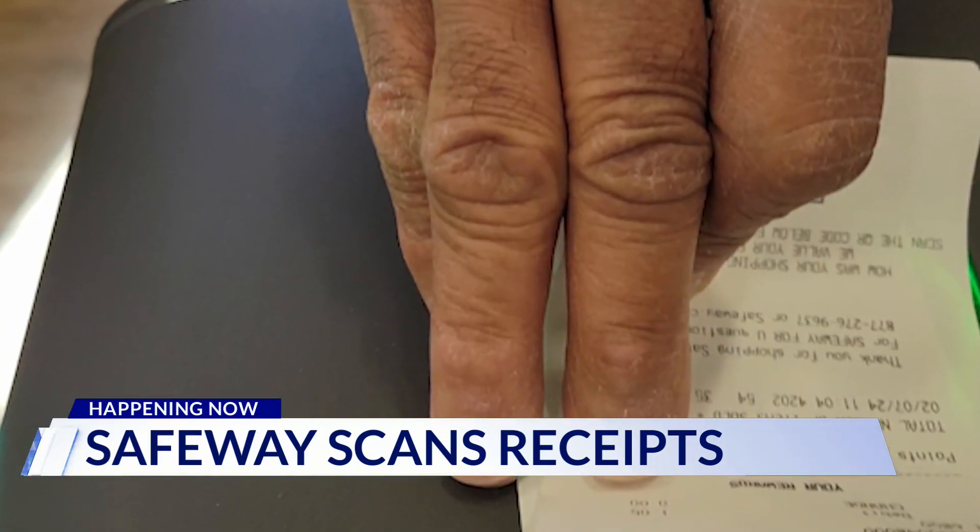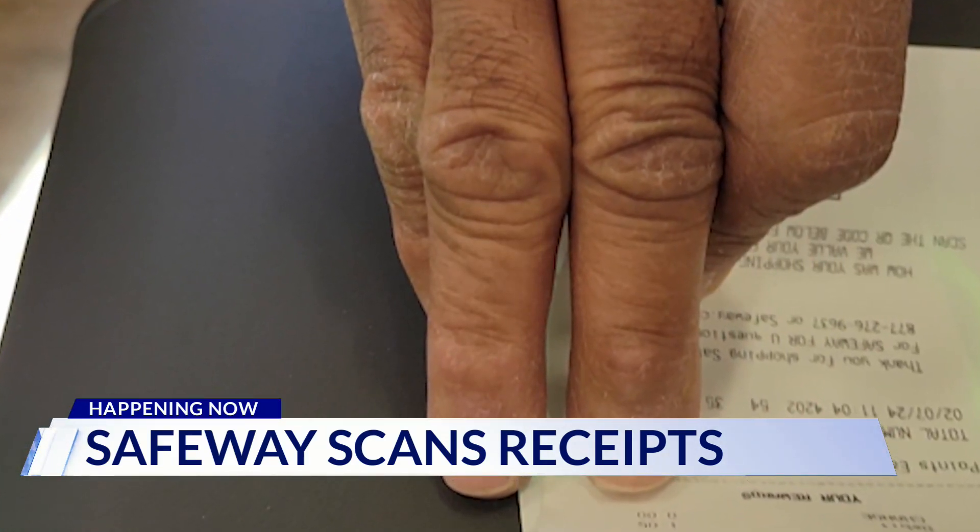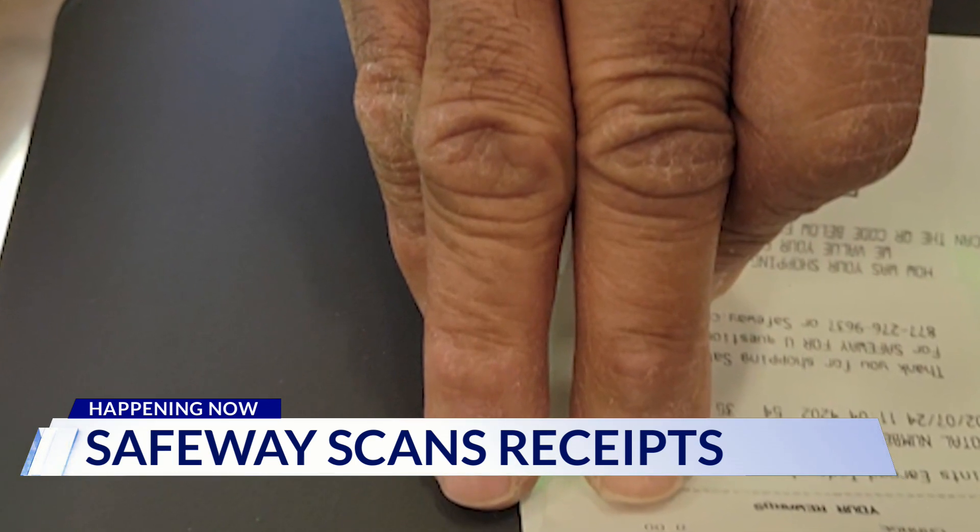Safeway did not respond to our request to comment. Employees told us the new security procedures may seem drastic, but it's either this or possibly closed doors to reduce shoplifting. In Adams Morgan, Dave LaVaugh, DC News Now.